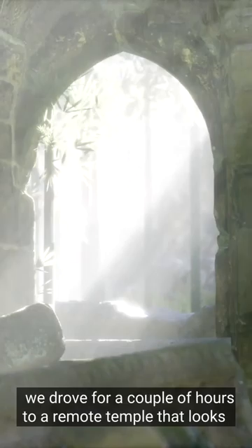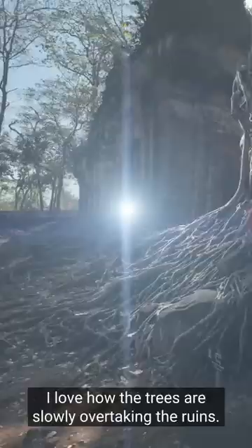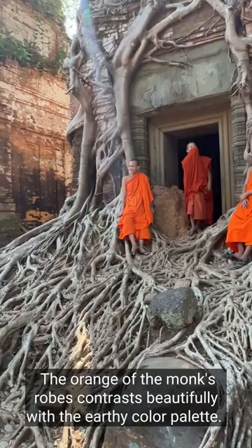After the obligatory sunrise shot of Angkor Wat, we drove for a couple of hours to a remote temple that looks very much like Angkor Ta Prohm temple, but without the tourists. I love how the trees are slowly overtaking the ruins. The orange of the monk's robes contrasts beautifully with the earthy color palette.